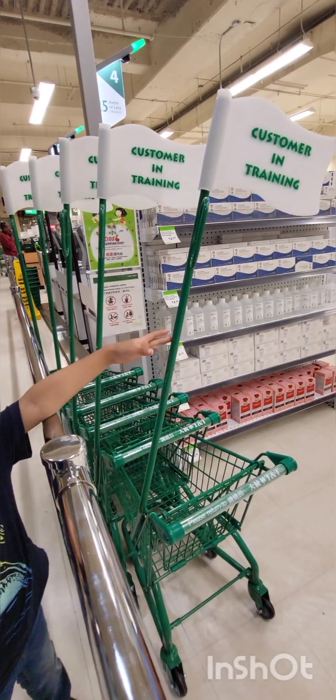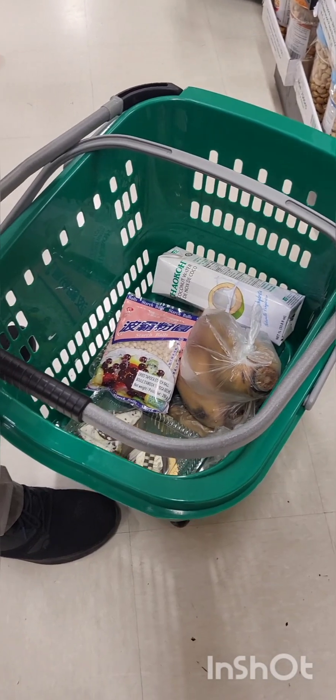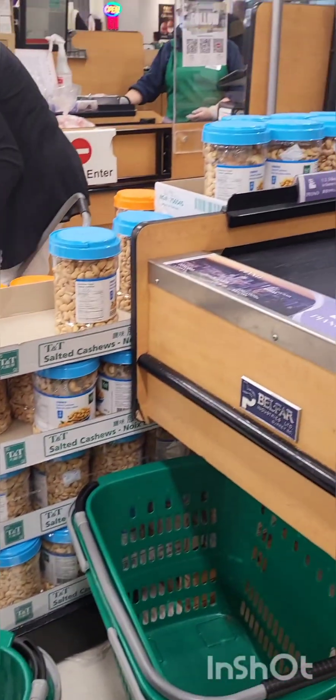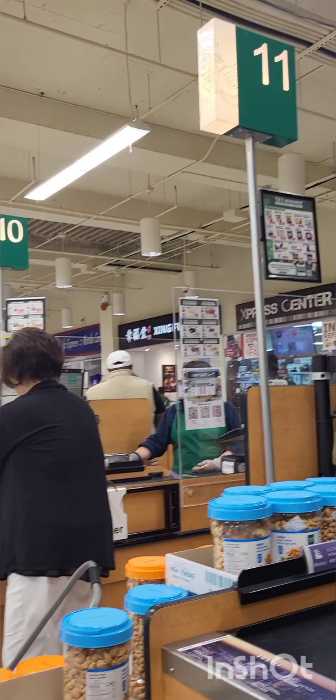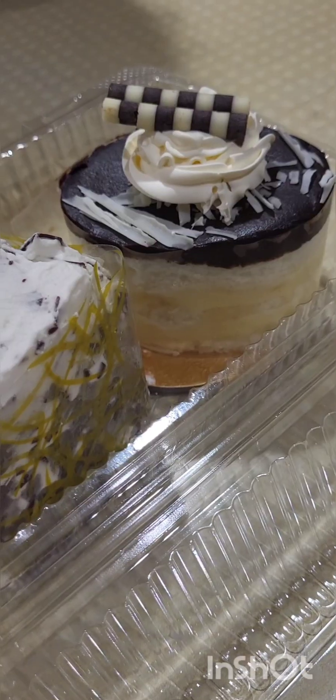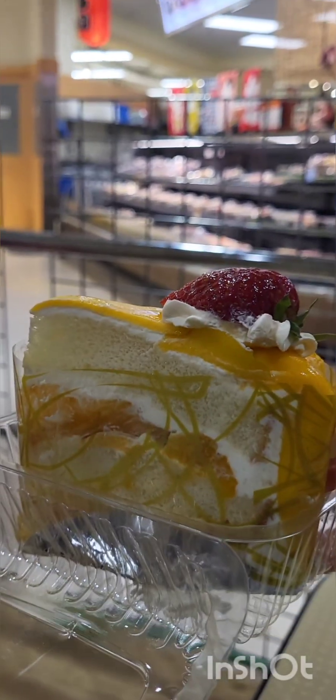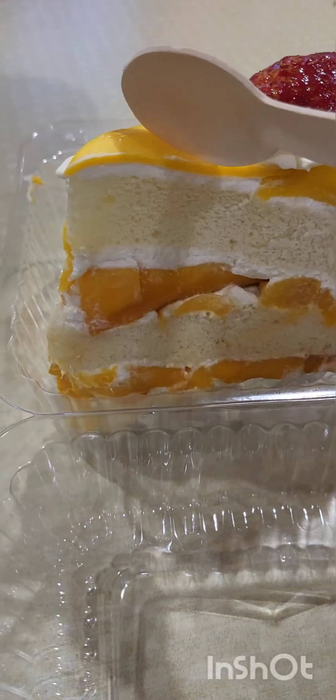These are cute little carts that kids can use. Our shopping is done — we didn't have a lot of things, just the lotus root and strawberry, and some other things. The kids chose their flavour — chocolate cookies and cream — and I chose a mango one, because I love their mango cake. So I chose the mango one.